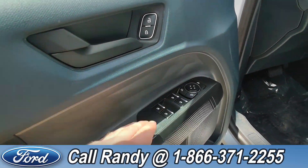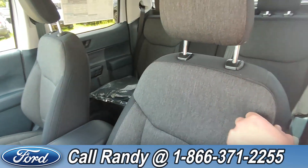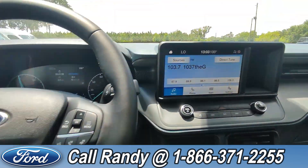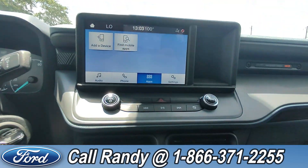On the door, you have power windows, locks, and mirrors, and here are your driver-side controls for the seat. The interior is a gray cloth. On the steering wheel you have cruise, media, phone, and other controls. Going over to the dash, there's a touchscreen with AM/FM radio, Bluetooth, and access to apps through your phone.